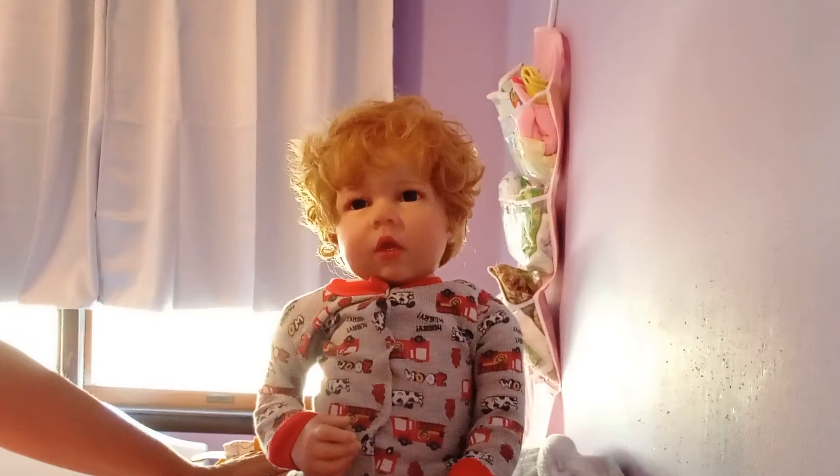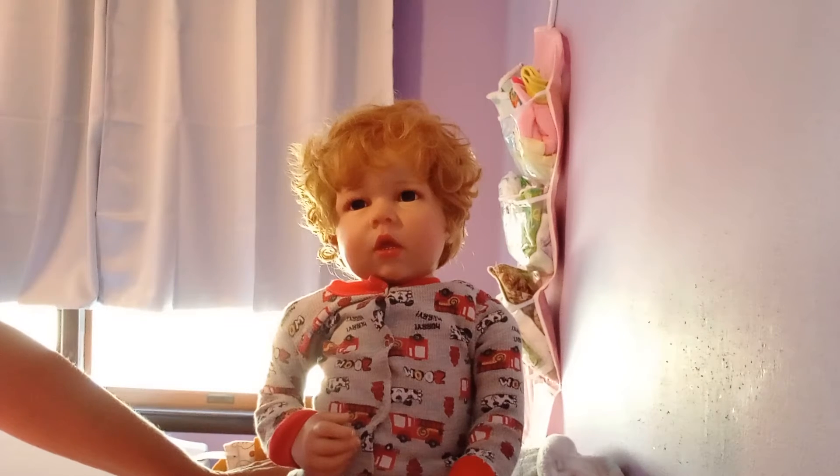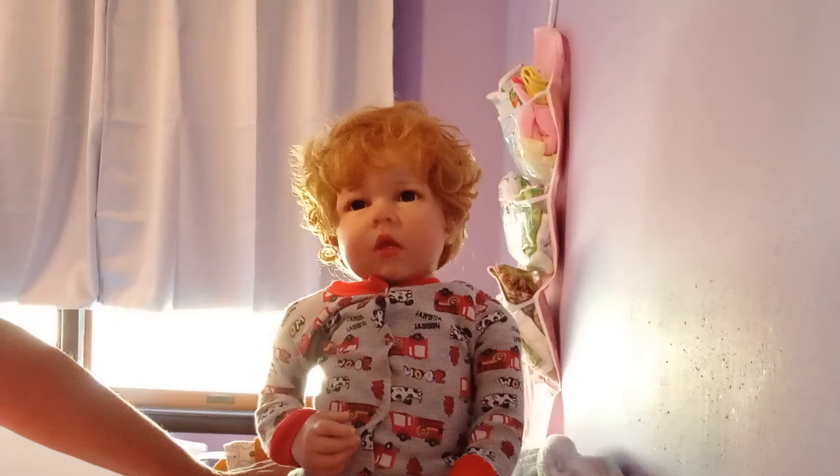Hello, welcome to Dee Dee's Dolly Den. This is Denise and today we're going to address Christopher. I want to talk about Christopher - I got him from Etsy, so he came to me from China. He is a copycat. I'm going to put that out there right now.